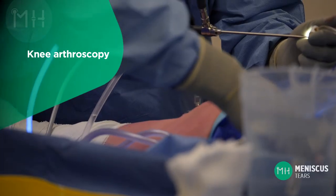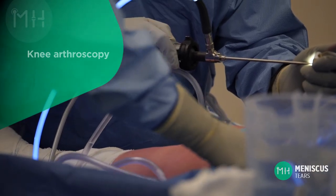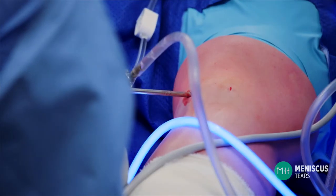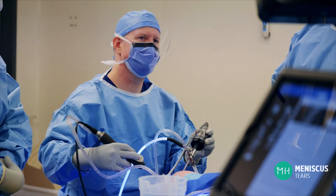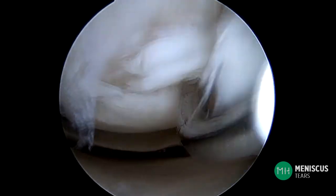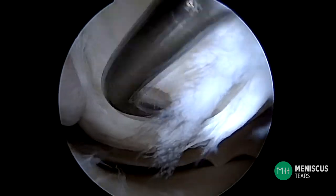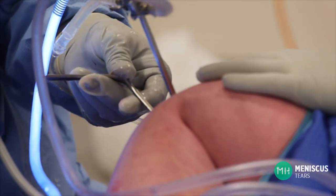A keyhole operation or knee arthroscopy can remove the torn fragments of meniscus from inside the knee joint. This is performed through two small incisions about five millimeters in size at the front of your knee joint. We can also remove loose pieces of articular cartilage that may have peeled off the bone due to arthritis and are causing mechanical symptoms. This is usually done as a day surgery procedure and you can walk out of hospital the same day without crutches.